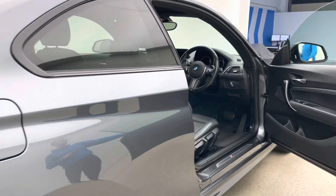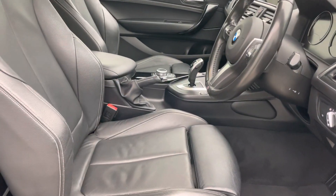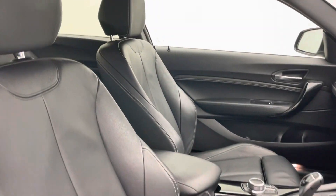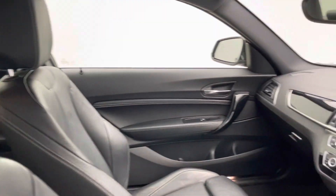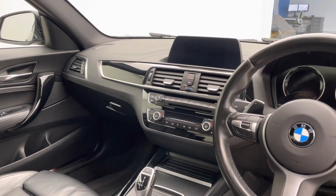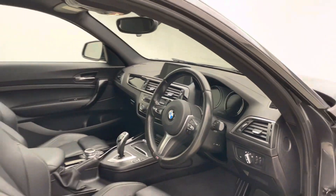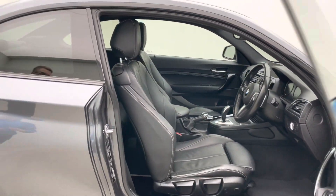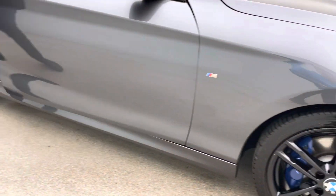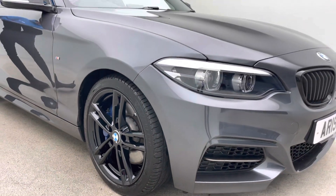Coming inside the car, as I mentioned, full black Dakota leather with contrast white stitching — really nice. Auto gearbox, BMW's business navigation system that gives you DAB radio, Bluetooth, and satellite navigation, reverse parking sensors, paddle shifts if you need them, auto headlights, and auto wipers. It's an all-round stunning car, really good fun to drive — great on the road but also gives you comfort as well as that fun and enjoyment.